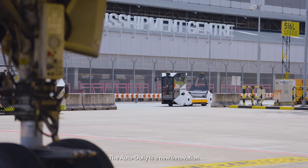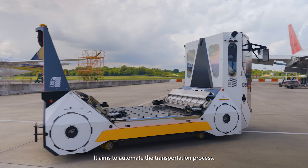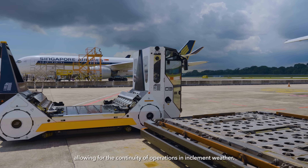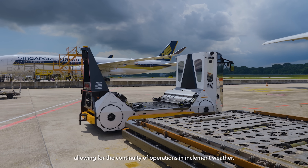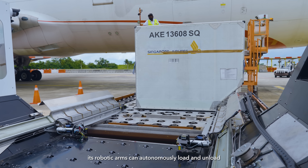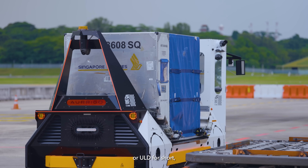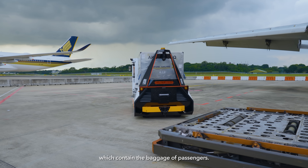The auto dolly is a new innovation that Changi Airport Group is currently trialling. It aims to automate the transportation process, allowing for the continuity of operations in inclement weather. Within the aircraft stand, its robotic arms can autonomously load and unload the Unit Load Device, or ULD for short, which contains the baggage of passengers.